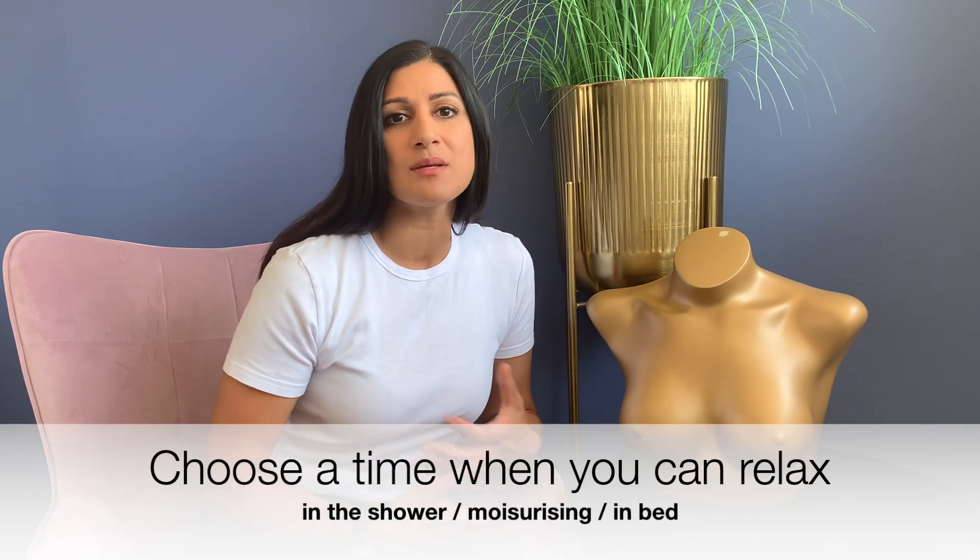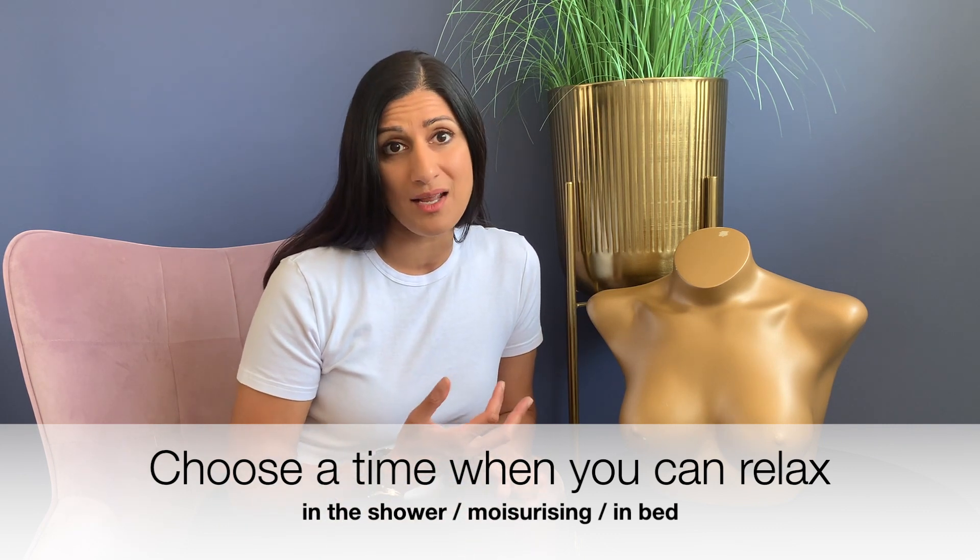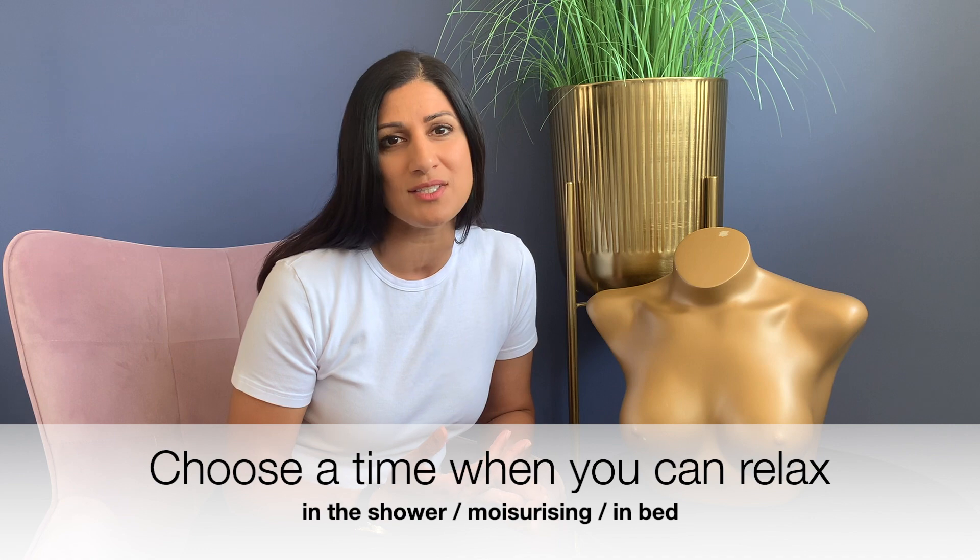The first thing with breast examination is to choose a time that you're comfortable. A lot of women are quite squeamish about feeling their own breasts, so build it into your routine — whether you're using moisturizer, whether you do it in bed once a month, or actually when you're in the shower, which is usually a really good time because you have some slippery shower gel on your hands and it makes the contours of the breast easier to assess.